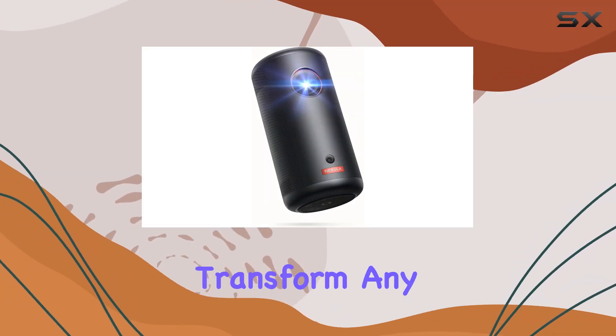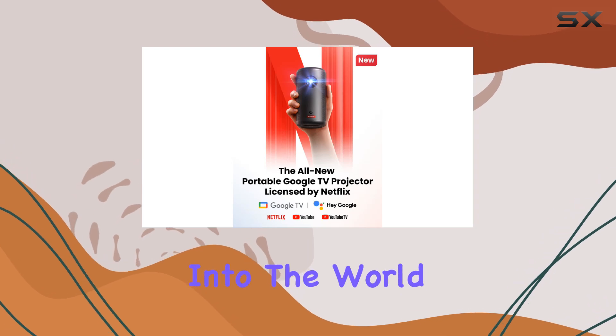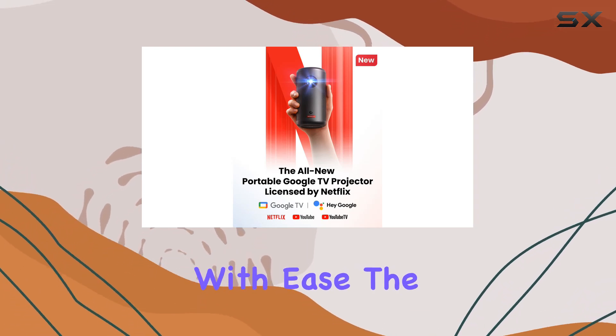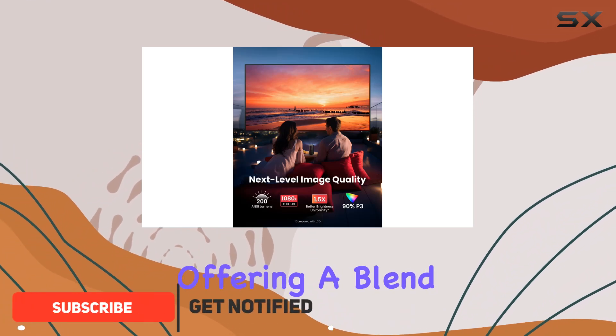Imagine having the power to transform any space into your personal cinema — a gadget that lets you escape into the world of your favorite films and shows with ease. The Nebula Capsule 3 GTV projector does just that, offering a blend of portability, performance, and smart features that cater to the desires of movie enthusiasts and casual viewers alike.